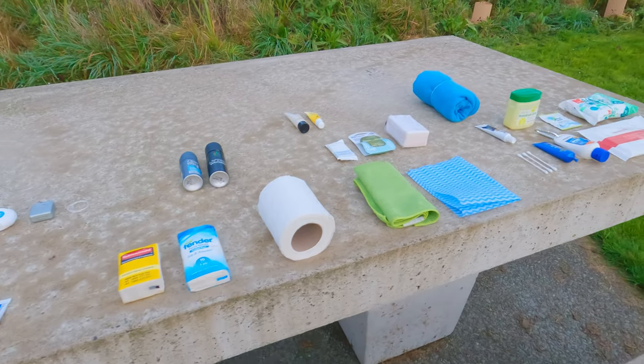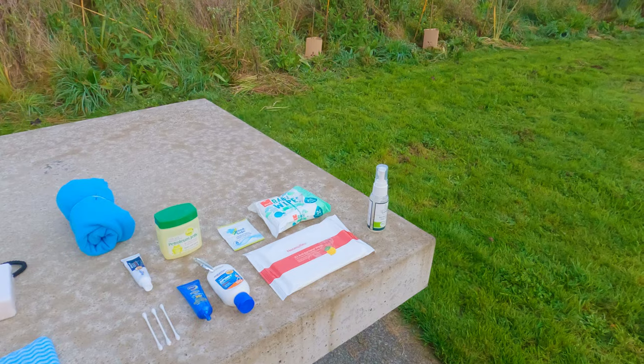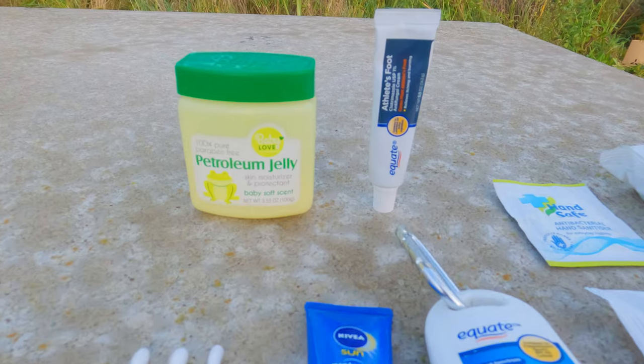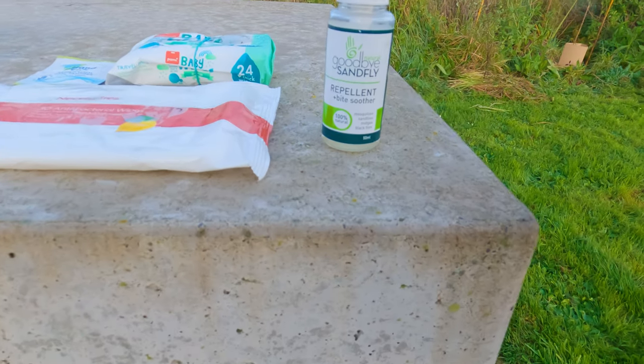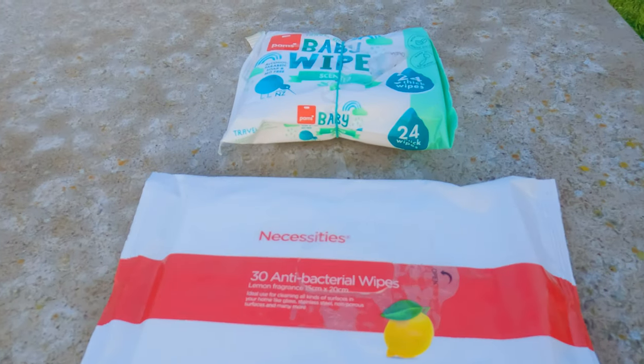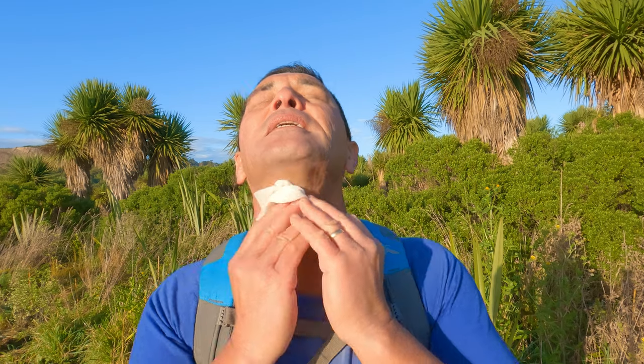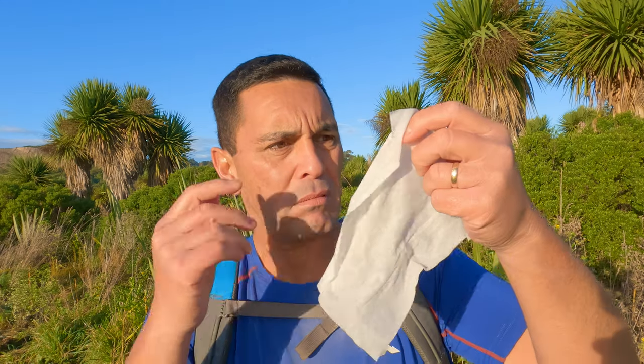Other items people take along include hand sanitiser, baby powder to reduce chafing or freshen up your feet at the end of the day, a more specialised cream if you do have chafing, insect repellent, and maybe cotton buds. Some people take wet wipes — I find them heavy to carry because they're filled with moisture, and they're not very environmentally friendly. They simply add to the weight and waste I've got to carry for the entire trip.